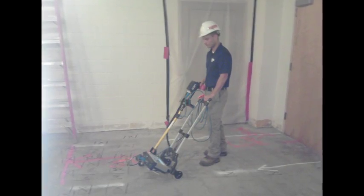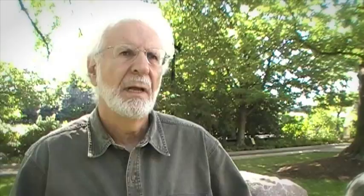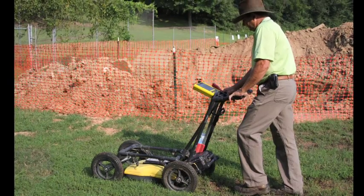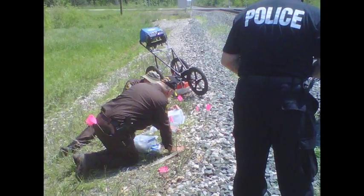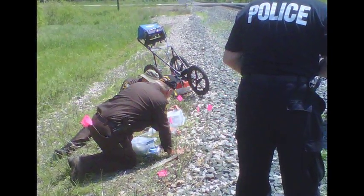Ground penetrating radar is a technology that has been around for over 30 years. It is used for looking at concrete for reinforcement and thickness, for locating buried tanks and utilities in the ground, and for forensic uses by police looking for buried bodies. Tony's applications extend this technology to trees — both trunks and roots — to look for tree safety issues and whether a tree is at risk of falling.